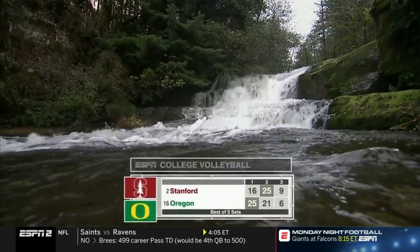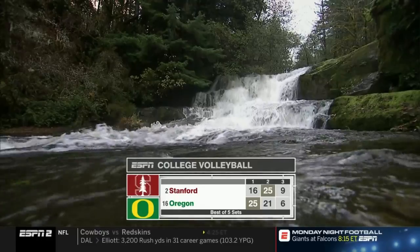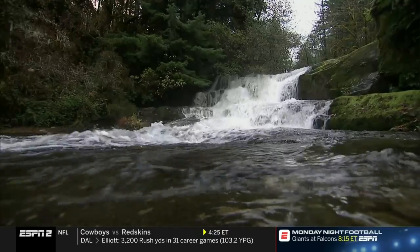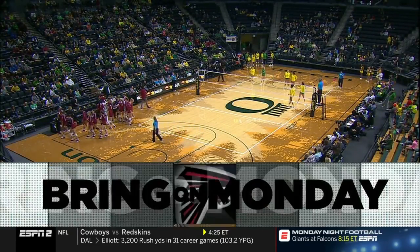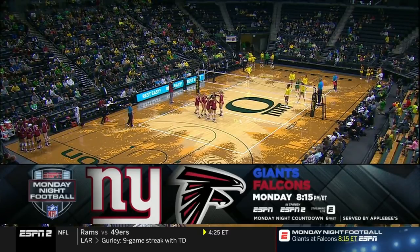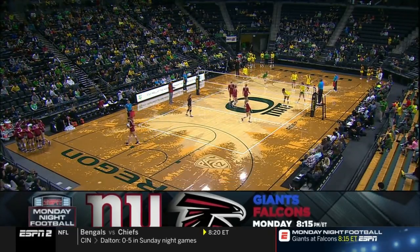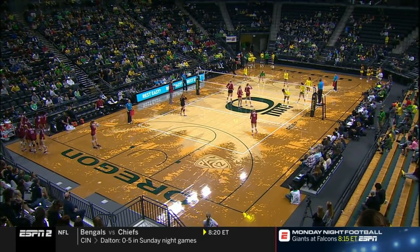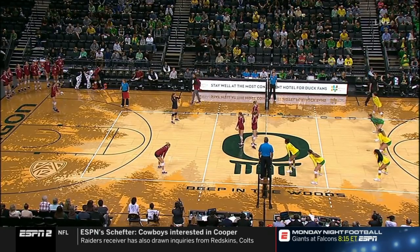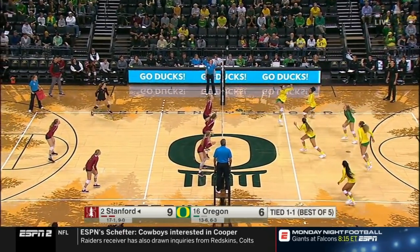Look at the Oregon River serving as the backdrop of our scoreboard, which right now reads Stanford up nine to six in the third set. We're tied at a set apiece in this best-of-five set match. This is Sunday afternoon volleyball here in Eugene, Oregon — Stanford and Oregon. Stanford, the number two ranked team in the country, number one in the RPI, having a tough time with these Ducks.